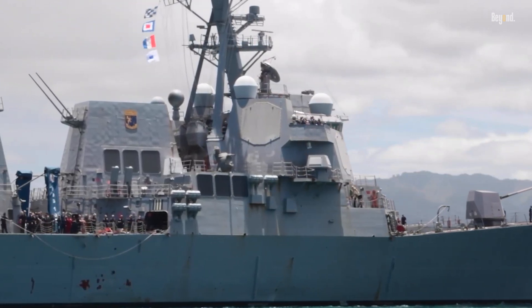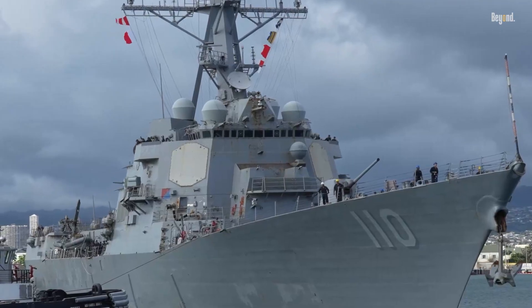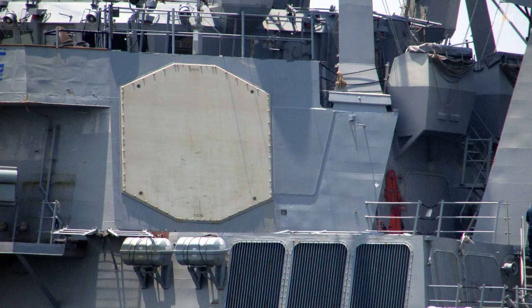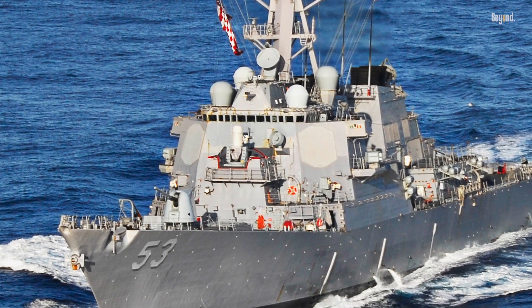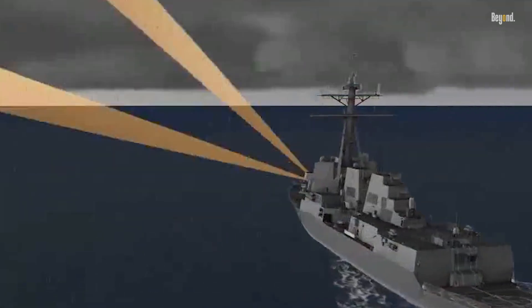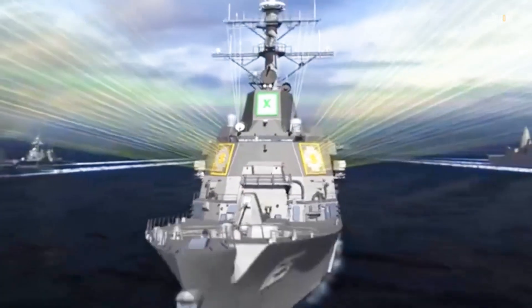Vital spaces are further protected by double-spaced steel layers and Kevlar spall liners, creating a buffer against anti-ship missiles. At the heart of the Arleigh Burke-class is the Aegis Combat System, which integrates the ship's sensors to create a comprehensive environmental picture. This system uses the AN/SPY-1D passive electronically scanned array radar, or the AN/SPY-6 active electronically scanned array on Flight 3 ships, to simultaneously track targets and scan the area, resisting electronic countermeasures. The Aegis system allows for centralized tracking and targeting, improving overall combat effectiveness.